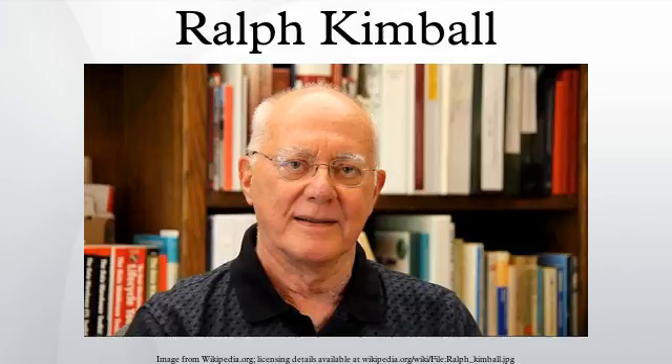Ralph Kimball is an author on the subject of data warehousing and business intelligence. He is one of the original architects of data warehousing and is known for long-term convictions that data warehouses must be designed to be understandable and fast. His methodology, also known as dimensional modeling or the Kimball methodology, has become the de facto standard in the area of decision support.